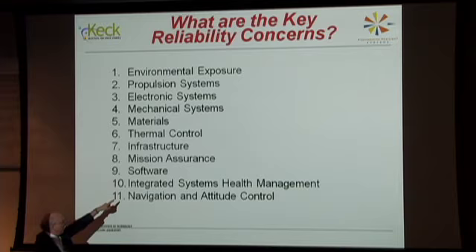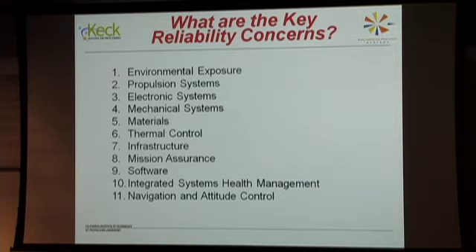Two key things already being discussed are integrated system health management and navigation and attitude control — and how you manage those in a very harsh space environment such as interstellar space. The things that make systems unreliable range from basic design flaws to environmental effects to part selection. If you pick bad parts, they're going to fail with time. You have to pick parts that not only last long but are not sensitive to radiation or electrostatic shock.